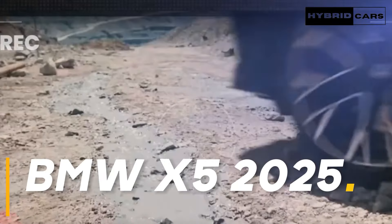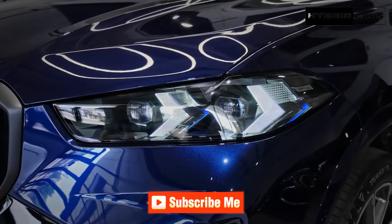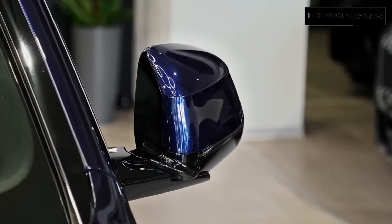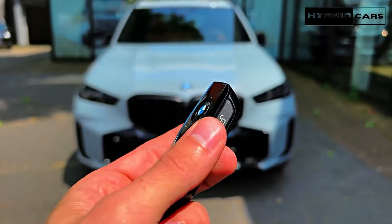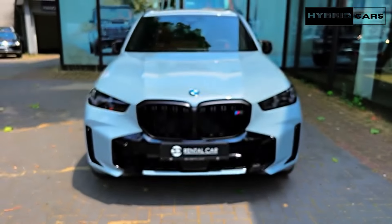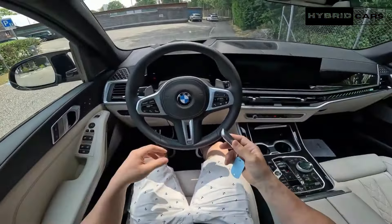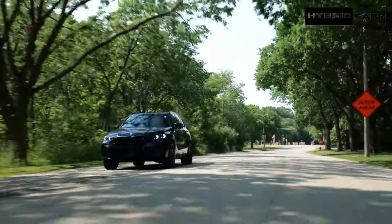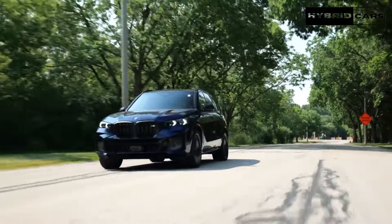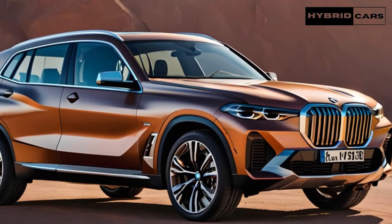Get ready to dive into the future of luxury SUVs with the 2025 BMW X5. In this video, we explore every inch of the new BMW X5 2025 model, showcasing its cutting-edge design, innovative features, and unparalleled performance. From its sleek exterior to its luxurious interior, the 2025 X5 sets a new standard for excellence in the automotive industry, and we take a closer look at what makes it a game-changer in the world of luxury SUVs.